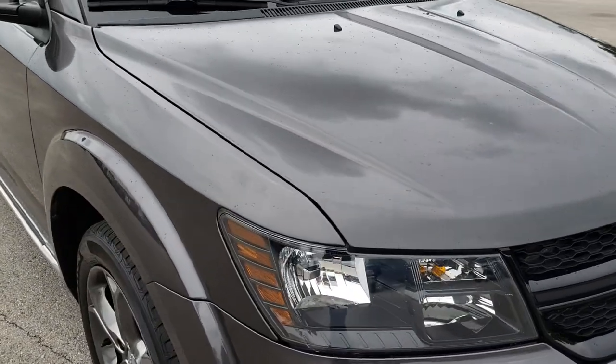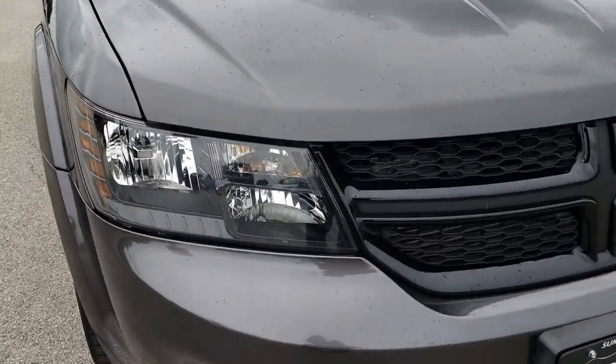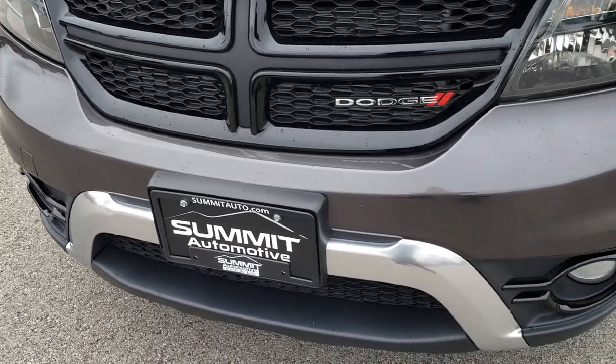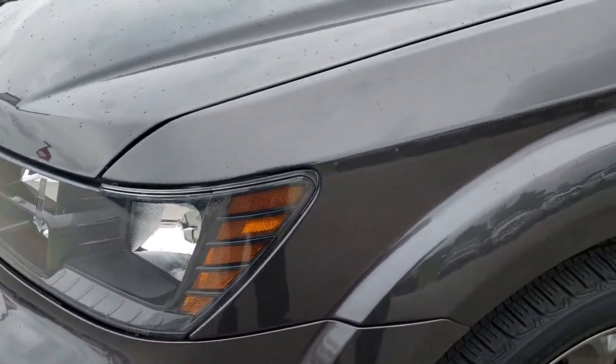This vehicle has the award-winning 3.6-liter Pentastar V6 motor. From this HD video, you will be able to tell that this SUV slash crossover is very, very clean inside and out.